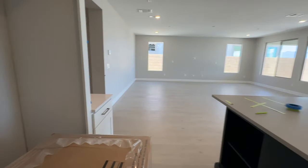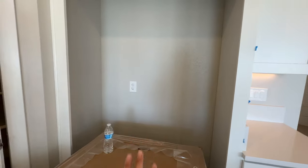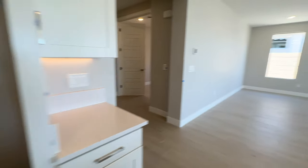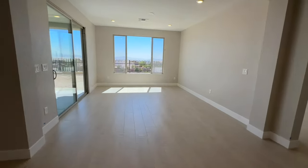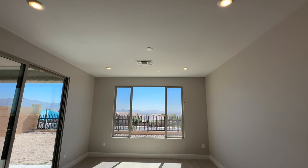When you buy new construction, the refrigerator and washer and dryer do not come with the house unless you spend extra money at the design studio. The primary has this nice large dining area, again with extra recessed lighting and pre-wire — you can put a ceiling fan or a chandelier there.